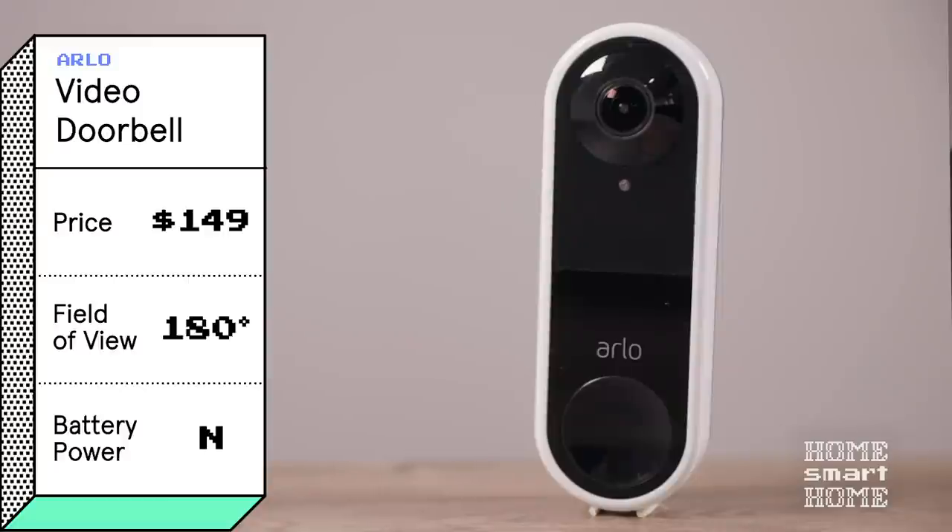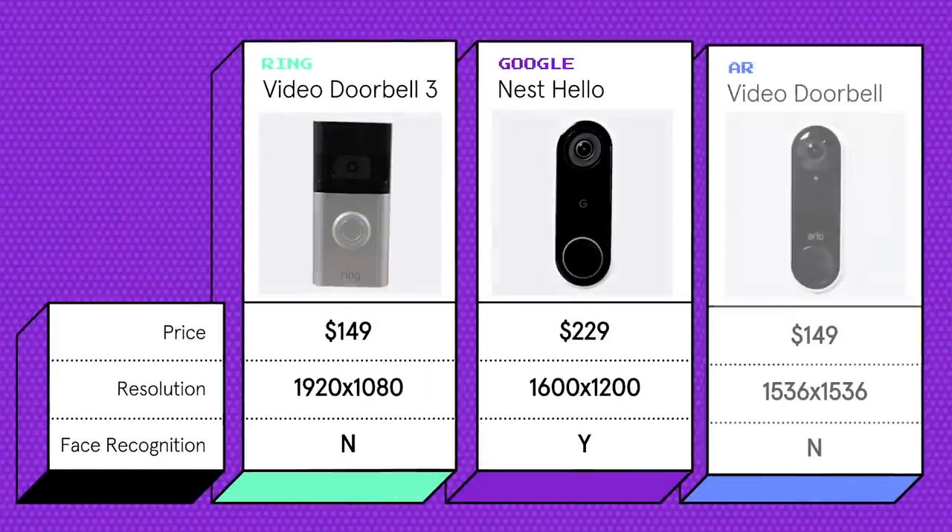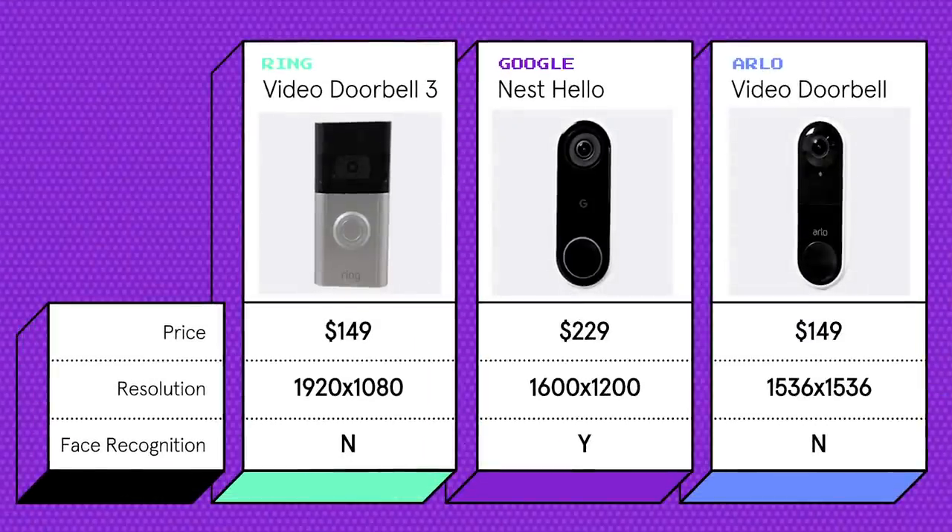According to reviews, the Arlo appears to be the most accurate at identifying people. All three come with standard features like two-way audio, night vision, and motion detection, and for all three you'll have to pay a subscription fee to unlock all the features. Here's where they differ: the Ring Video Doorbell 3 has the lowest camera resolution and doesn't offer facial recognition. The Google Nest Hello has all the bells and whistles but comes with a big price tag. Finally, the Arlo Video Doorbell has one of the better cameras at a more affordable price.